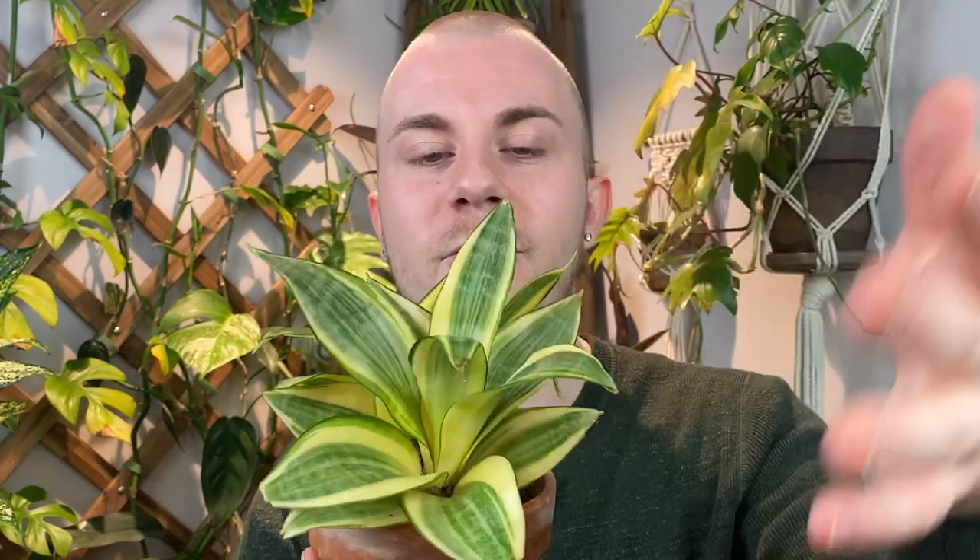It reminds me of the newer Sansevierias popping up on the market, like the Yellowstone. I've been growing this one for a couple of years - probably about two, maybe two and a half - and it's barely done anything other than put off three or four leaves from the base of the crown, as well as put off this little pup in the back, which is absolutely adorable. There are so many types of Sansevieria Hahnii - plain green, nearly black, even one with a white streak down the center. You're going to find Cryptanthus of practically any color. It's going to stay small for a really long time.